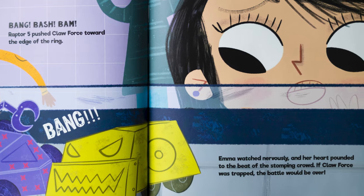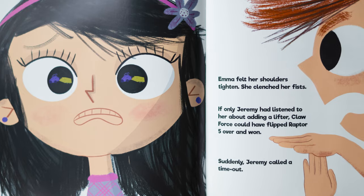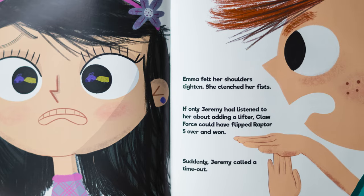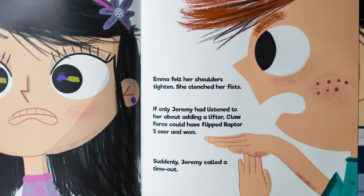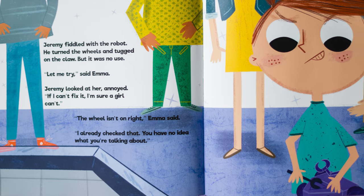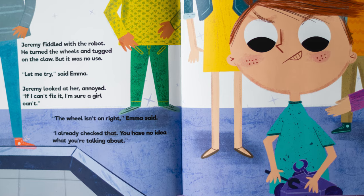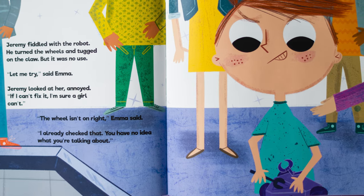Emma watched nervously, and her heart pounded to the beat of the stomping crowd. If Clawforce was trapped, the battle would be over. Emma felt her shoulders tighten. She clenched her fists. If only Jeremy had listened to her about adding a lifter, Clawforce could have flipped Raptor 5 over and won. Suddenly, Jeremy called a timeout. Jeremy fiddled with the robot. He turned the wheels and tugged on the claw, but it was no use. "Let me try," said Emma. Jeremy looked at her, annoyed. "If I can't fix it, I'm sure a girl can't."